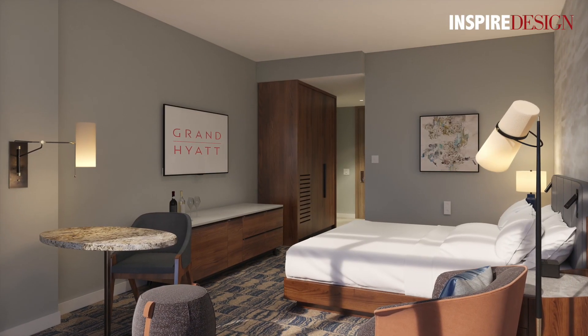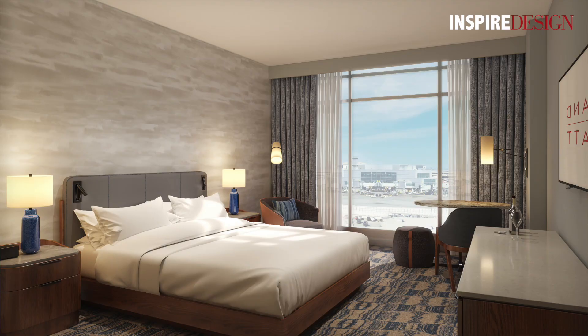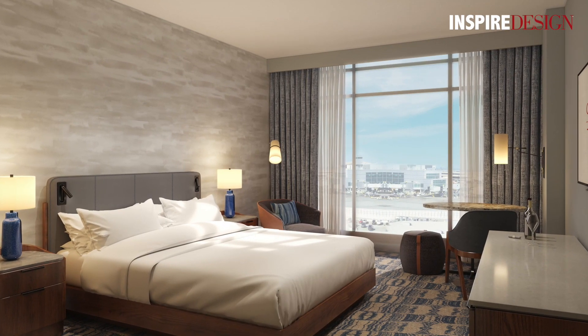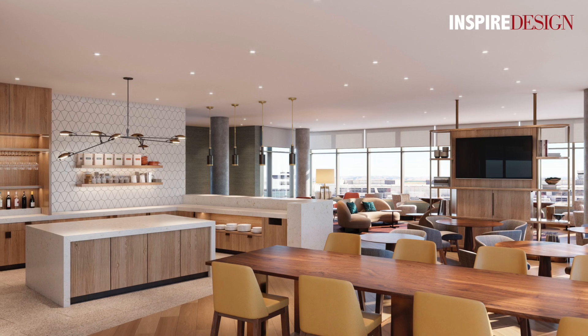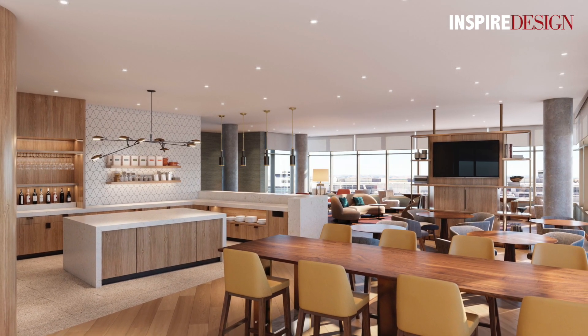In a couple of months we'll be opening the Grand Hyatt at SFO at the airport. The airport commission has just this really great collection of art. They've commissioned lots of Bay Area artists to create these spaces, so we're creating a gallery and backdrop for this beautiful art to be showcased.